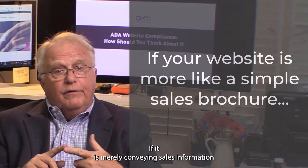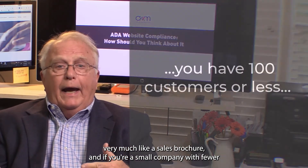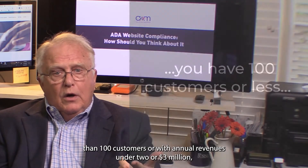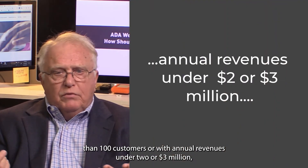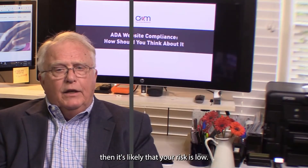Let's talk about your website. If it is merely conveying sales information, very much like a sales brochure, and if you're a small company with fewer than 100 customers or with annual revenues under two or three million dollars, then it's likely that your risk is low.